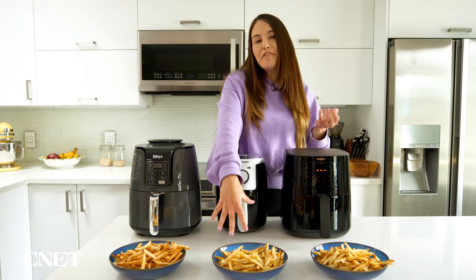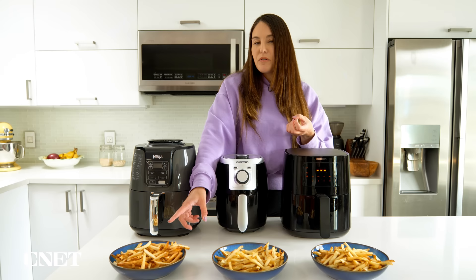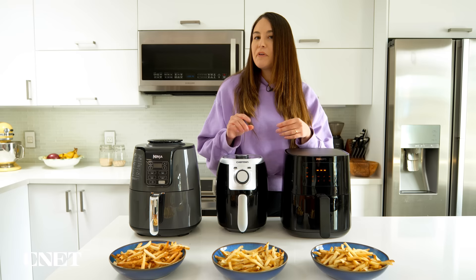The Philips actually took this round because they were the most evenly cooked — a good distribution of crispier and less crisp ones, and overall the best texture. The Chef Man was a little underdone in places and some were way overdone. The Ninja was a little bit over for my tastes, and that preheat may have had something to do with the slight overdone-ness. But fries are fries — fries down. Test number two is the old standby: chicken wings.